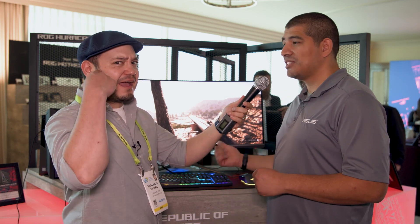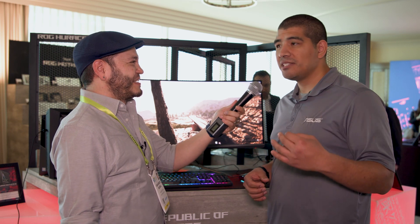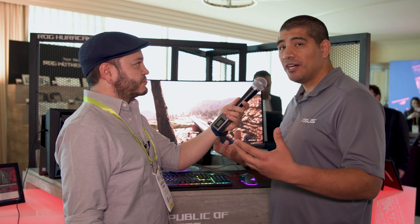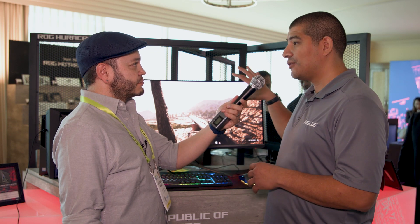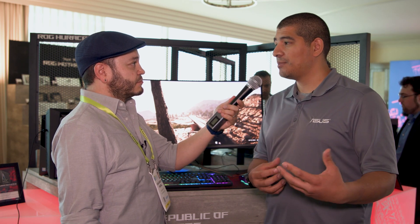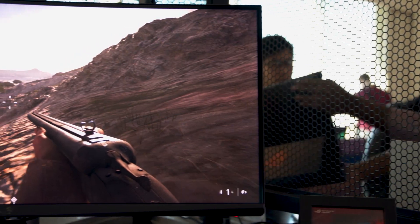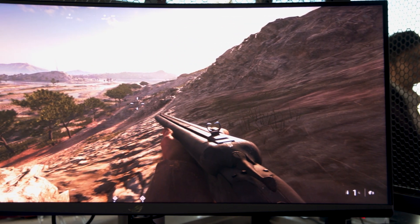To top it all off, we decided to throw in an ESS Sabre DAC built into the unit to give you an amazing audio experience, so that regardless of what you're connecting to, if you don't have a great audio solution, you're going to have one — not only for great visuals but a great audio experience with your headset or speakers. It's just a beautiful, immersive, great display.